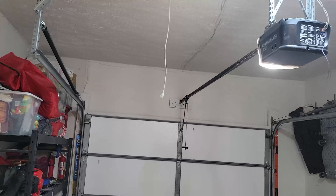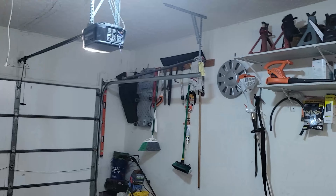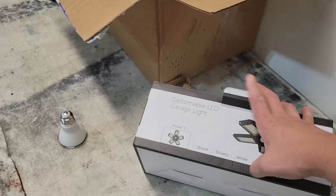I don't have to deal with going into the attic and dealing with 100-degree weather, so $20 for the win. Easy budget DIY — glad it works. So, deformable LED garage light.